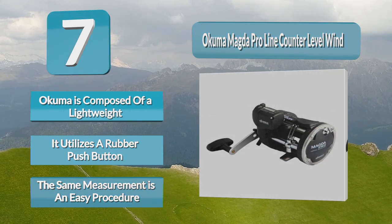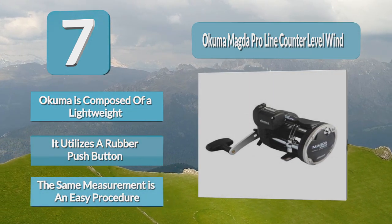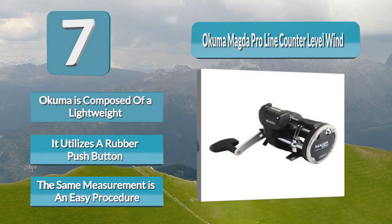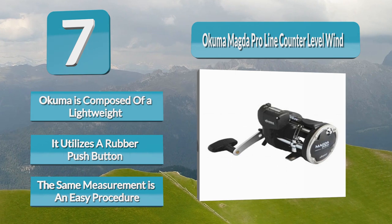Not only does the Akuma Magda Pro offer an excellent line counter function, but it comes equipped with a carbonite drag system, rugged machine-cut brass gears, and a self-lubricating gear system.